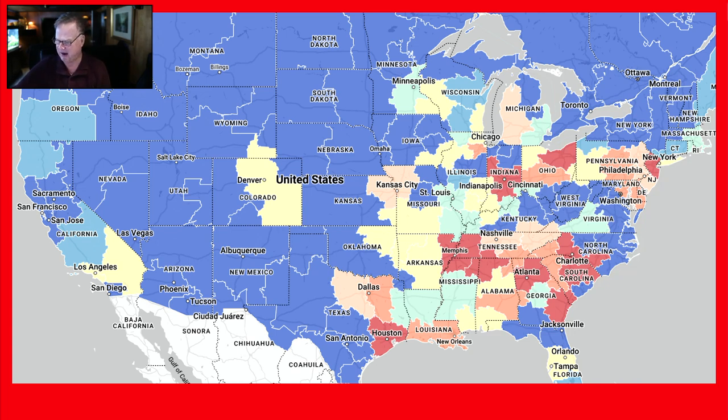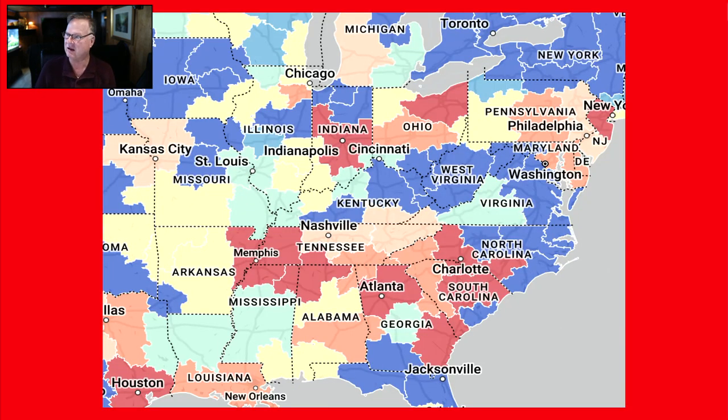So take a good look at this map. This is where you want to take your next load — into one of these areas indicated by the red. By doing so, you'll be in a position where you've got a little bit of advantage over the broker, and that's always good to have. You want there to be more freight than trucks into the areas you're taking your next load.